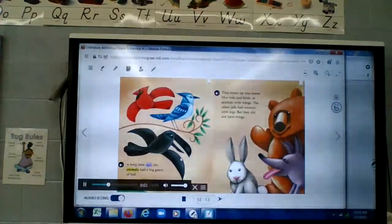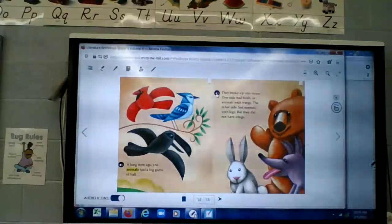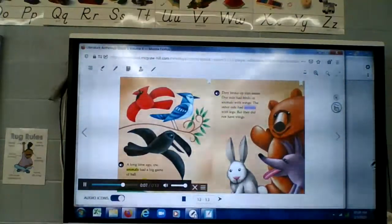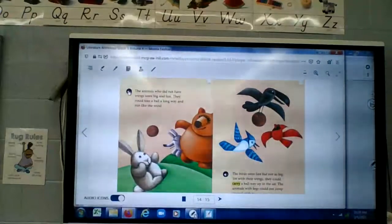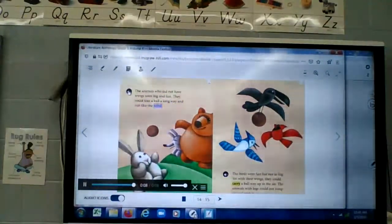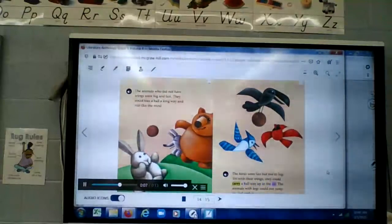A long time ago the animals had a big game of ball. They broke up into teams — one side had birds or animals with wings, the other side had animals with legs but they did not have wings. The animals who did not have wings were big and fast — they could toss a ball a long way and run like the wind. The birds were fast but not as big, yet with their wings they could carry a ball way up in the air. The animals with legs could not jump up and grab it.